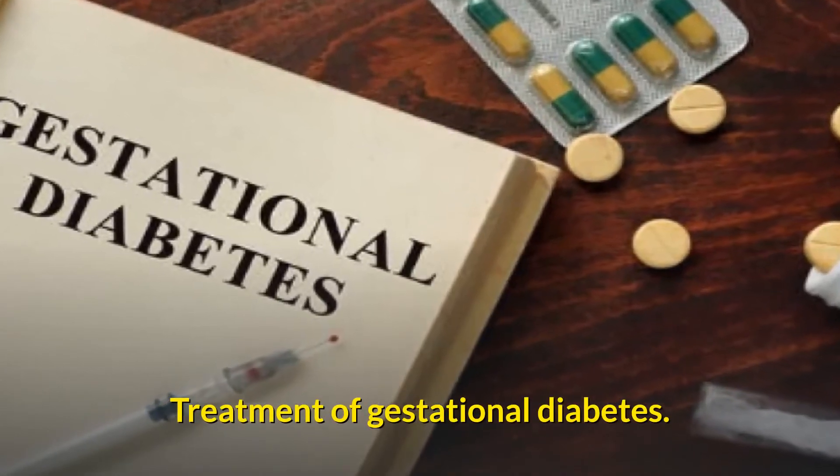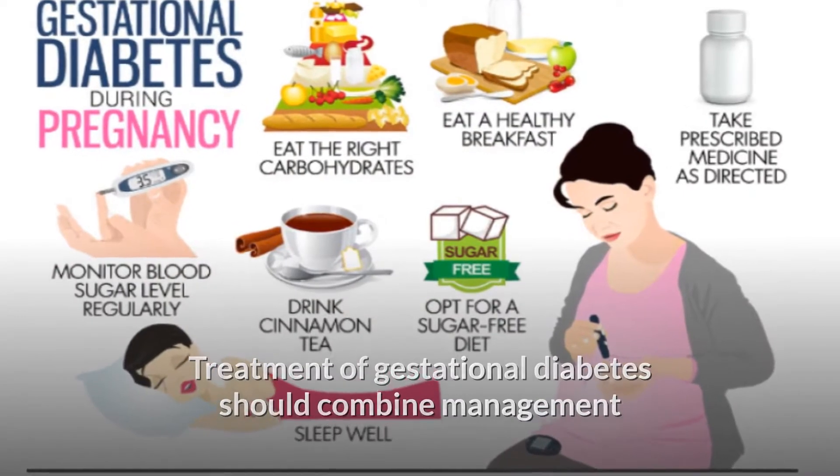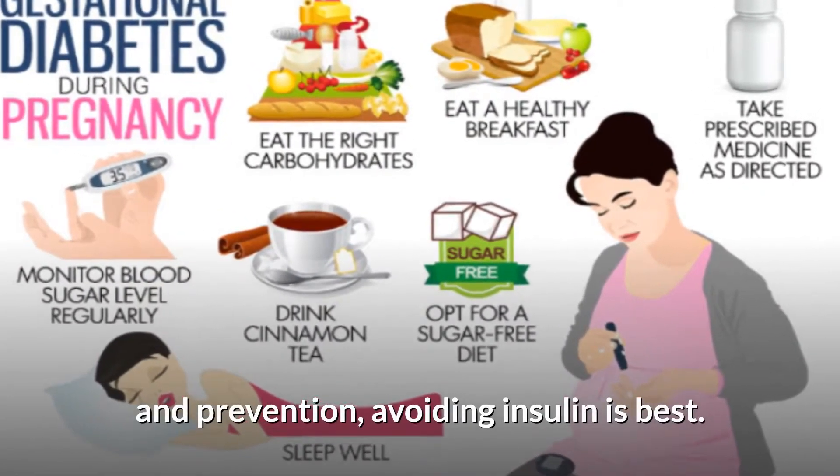Treatment of gestational diabetes should combine management and prevention, avoiding insulin as best.